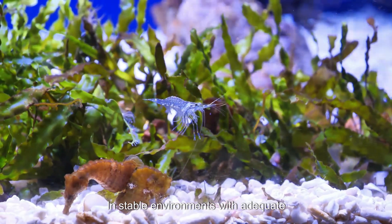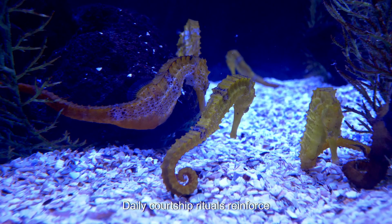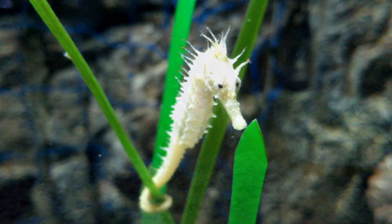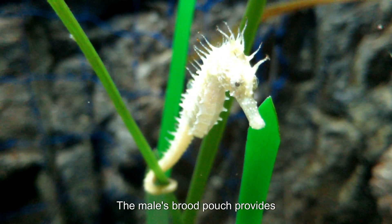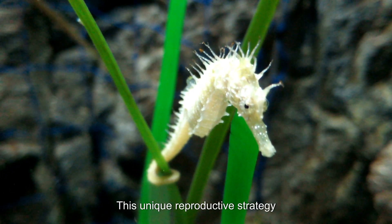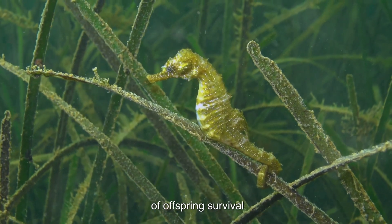In stable environments with adequate resources, adult seahorses enter their reproductive phase. Daily courtship rituals reinforce bonds between mates, involving synchronized swimming, tail holding, and color displays. The male's brood pouch provides a controlled environment for embryo development, enhancing offspring survival. This unique reproductive strategy offers an evolutionary advantage, as the controlled brood pouch environment improves the chances of offspring survival.